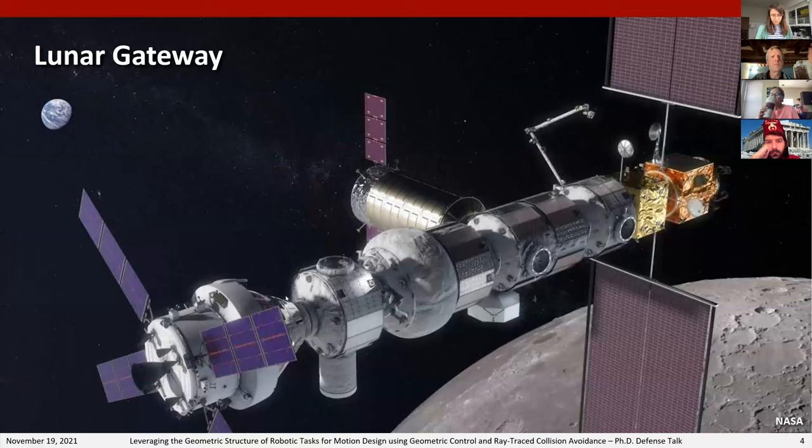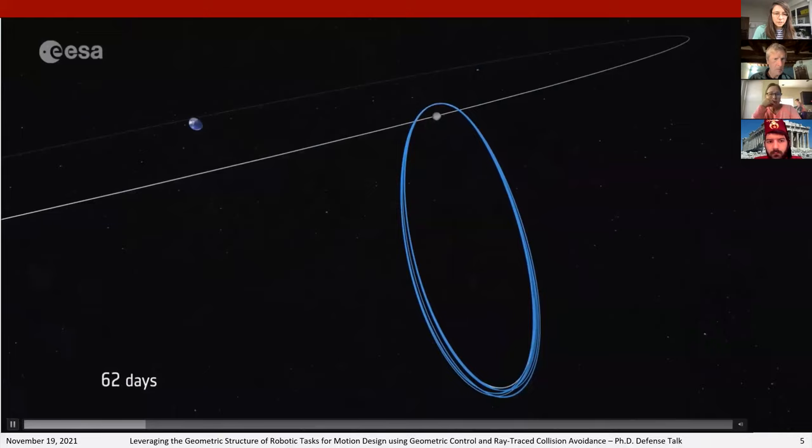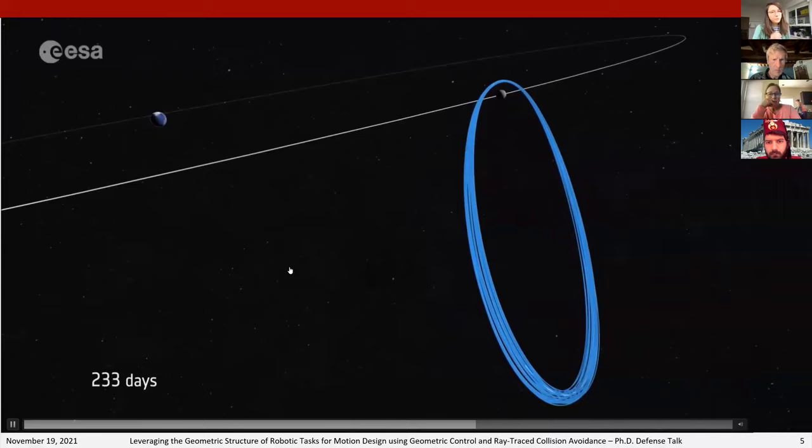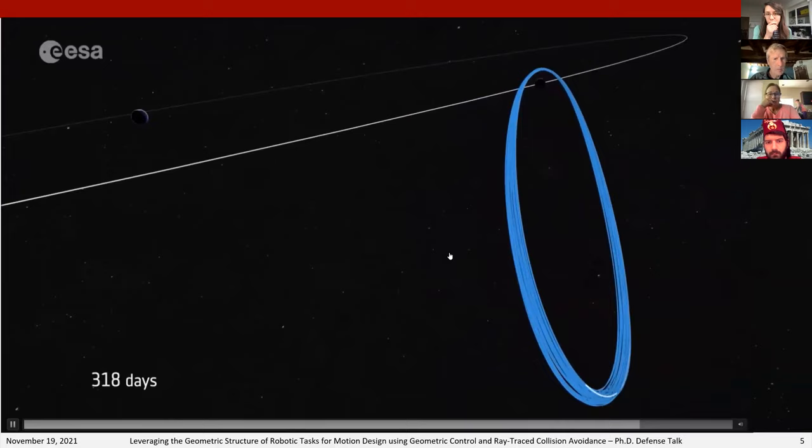This is a sketch of the Lunar Gateway, NASA's proposed next space station, which is meant to be a pit stop for astronauts transiting between the Earth and the Moon. One of its requirements is that it remain uncrewed with no humans on board for all but a few weeks out of the year — the rest of the time it will be subject to robotic maintenance.